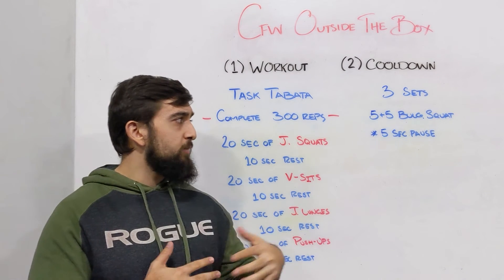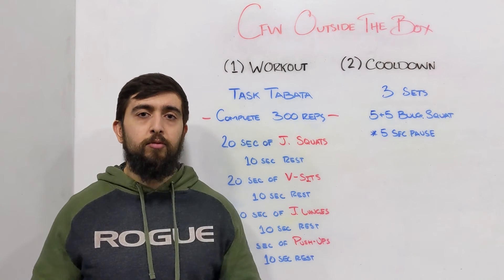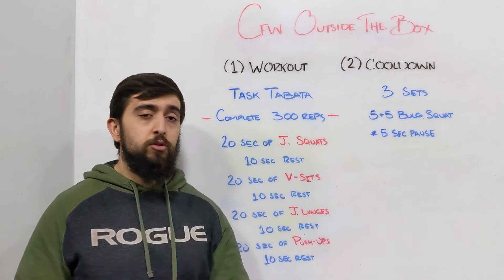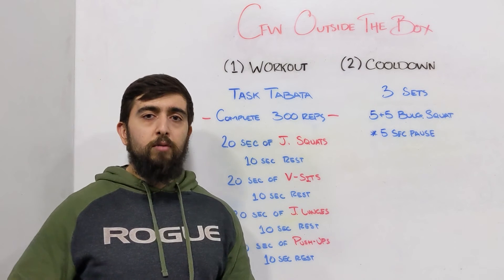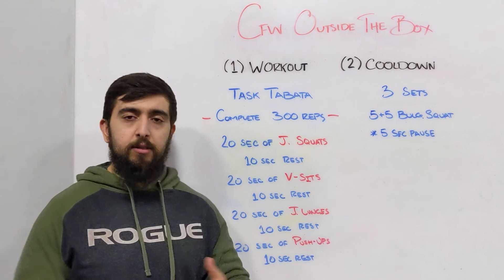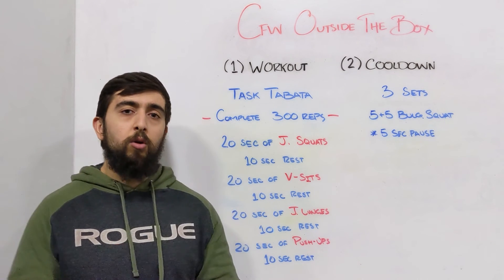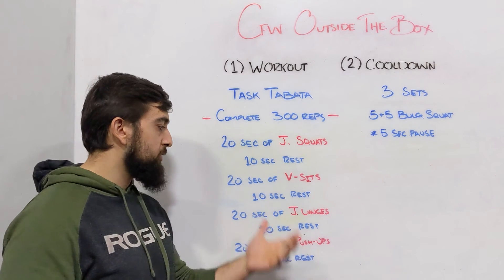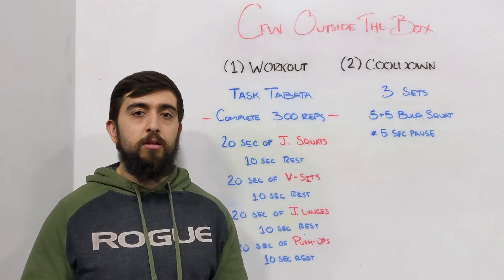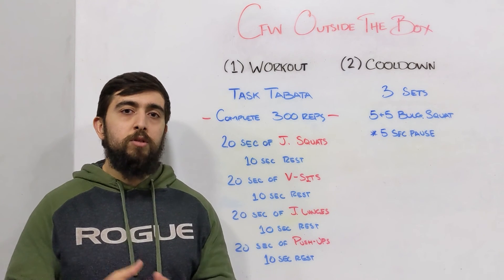After the workout, the cool down is three sets of five-and-five Bulgarian squats with a five-second pause at the bottom. Use this to flush out the legs and get a stretch through the hip flexors after all those jumping squats and lunges — that five-second pause helps you get deeper into the stretch. Also, don't forget there's a demo video so you can see a coach run through the workout. Hope you enjoy it and we'll see you tomorrow.